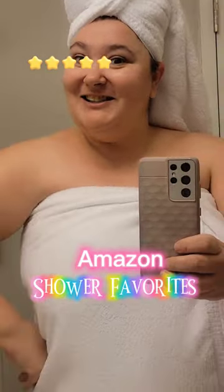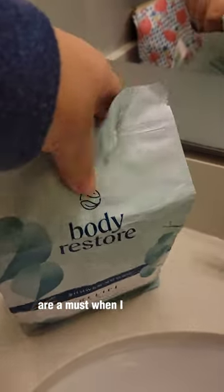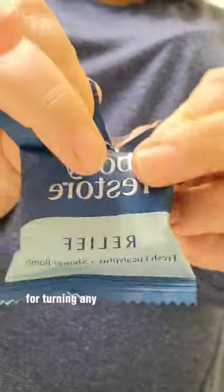Amazon shower must-haves! These Body Restore shower balms are a must when I am traveling. They come in so many different scents and are perfect for turning any bathroom into a spa experience.